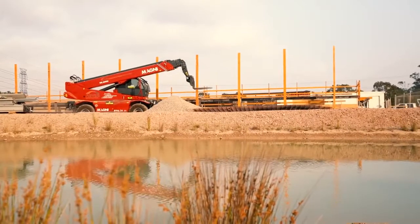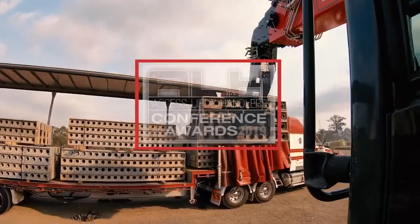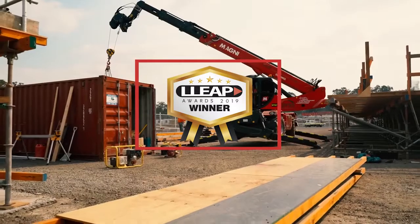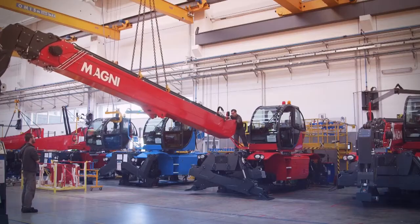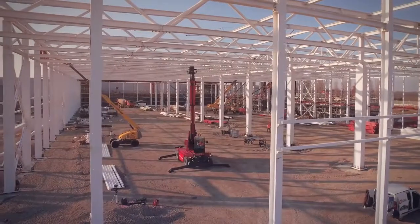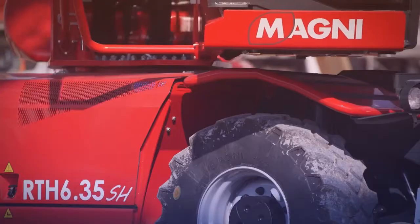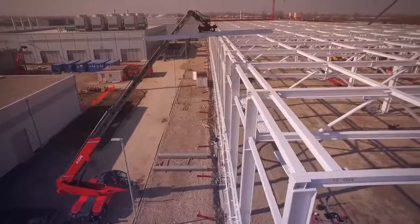Magni has been recognized by industry experts for four years running, taking the top awards from both Access, Lift and Handlers and Lift and Access for product innovation and material handling. Thank you again for your interest in Magni telescopic handlers. There is so much more to learn, so we invite you to explore further and contact your authorized Magni dealer who can show you how to be safer, more productive, more efficient, and most importantly, more profitable.